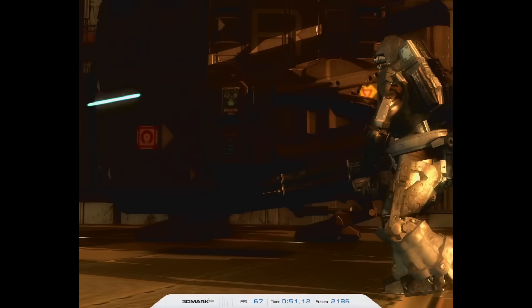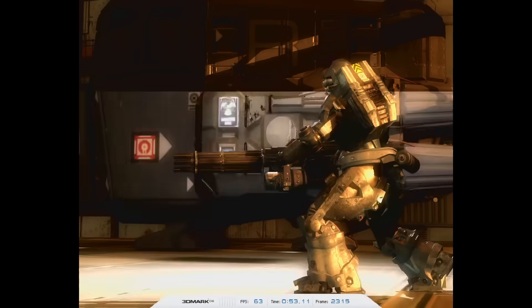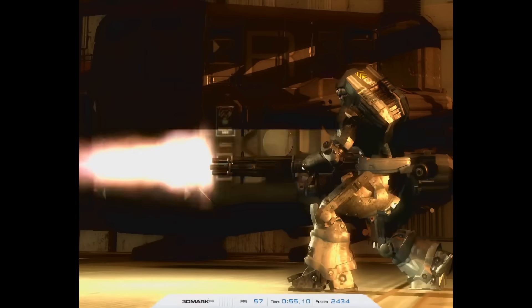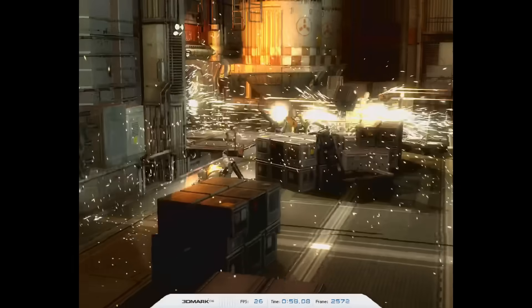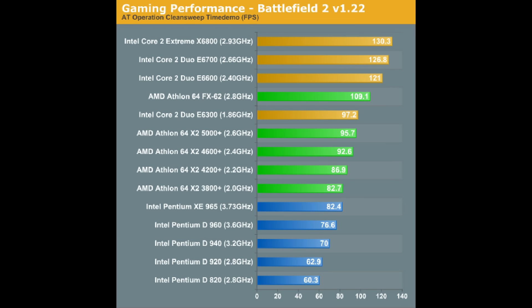The Intel Core 2 was one of Intel's best processors. Overnight it made obsolete the entire Pentium 4, Pentium D, and Extreme Edition range of CPUs. Even the high-end Athlon 64 processors didn't have a chance. Here we have some historic benchmarks from Anandtech and we can see the Core 2 processors leading the charts.